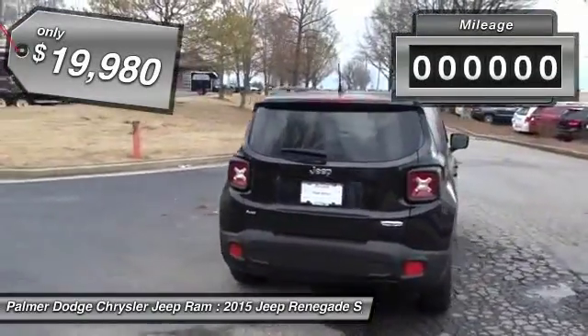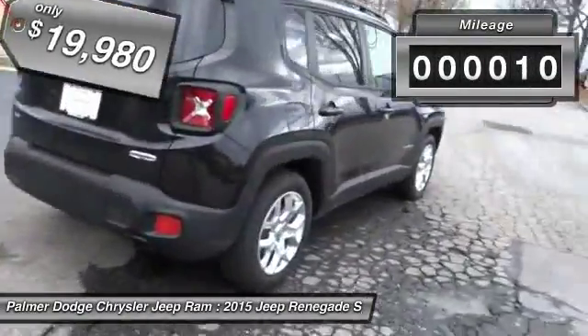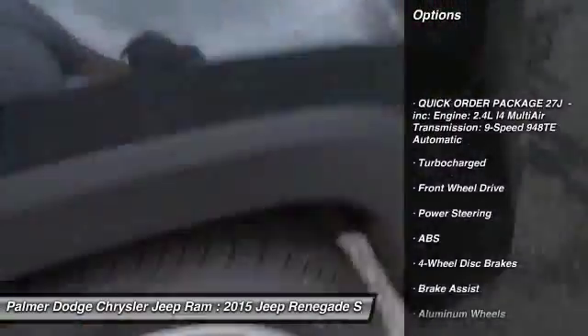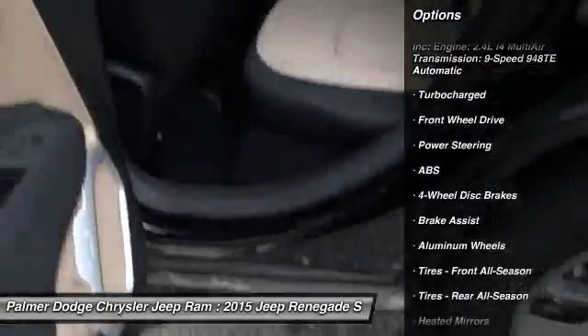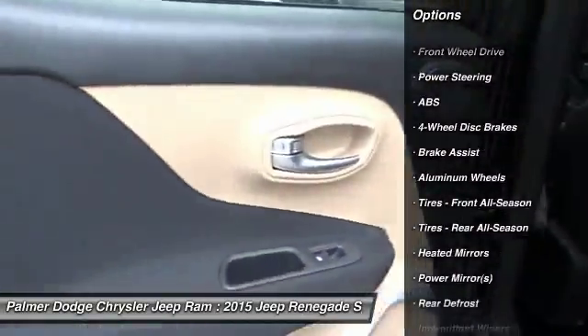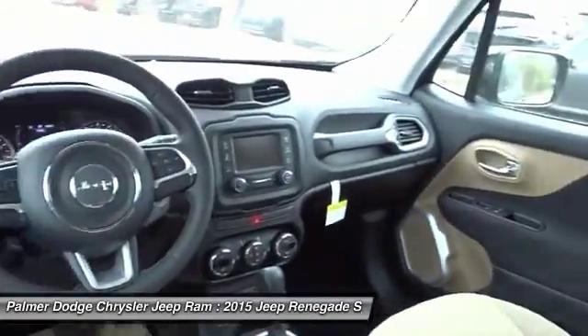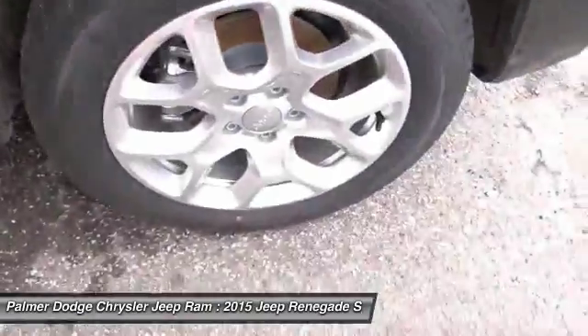This vehicle has less than 100 miles. Here are some of this vehicle's great options: keyless entry, traction control, stability control, anti-lock braking system, steering wheel audio controls, leather-wrapped steering wheel, Bluetooth, driver airbag, power steering, and adjustable steering wheel.